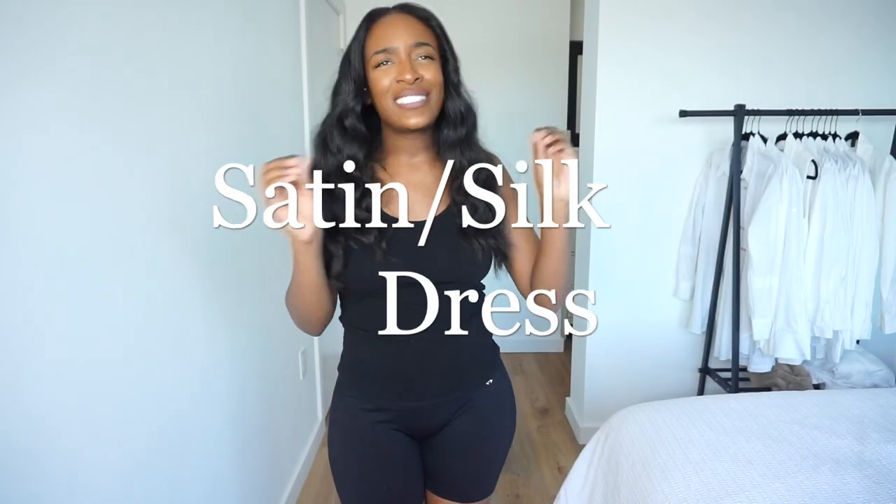If you're a lover of fashion and style, this is the video for you. My name is Cherie and welcome to Stylemas Day 17. All December long, I will be recreating Pinterest outfits using only the clothes that I have in my closet. Today's outfit is all about the satin and the silk — the satin silk dress.